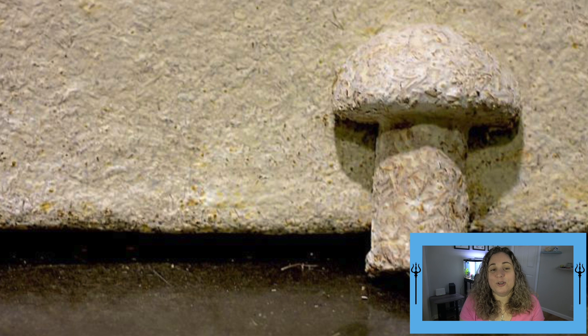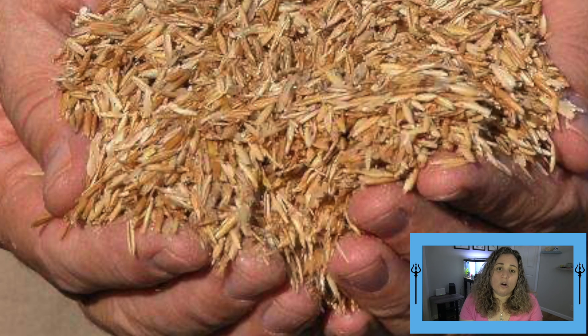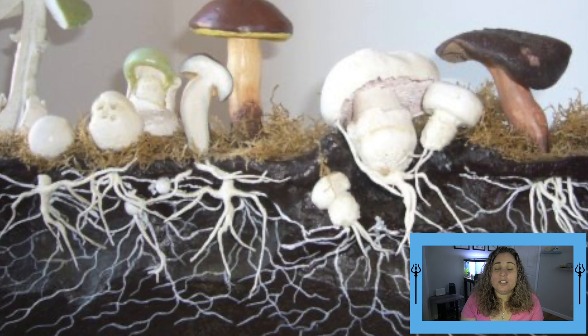Mushroom foam, also known as MycoFoam. This biodegradable alternative is made of agricultural waste products like corn, hemp husks, oat hulls, and corn burrs. These ingredients are molded into the packaging shape and then seeded with mushroom spores, which then sprout something called mycelium.